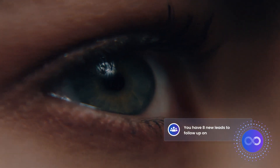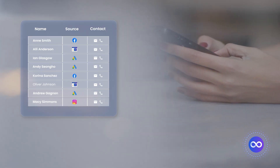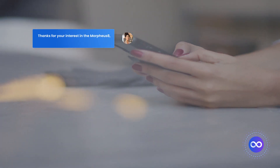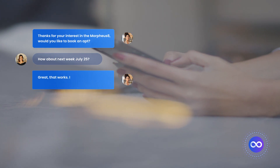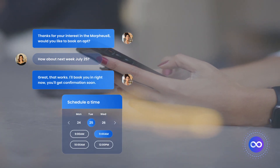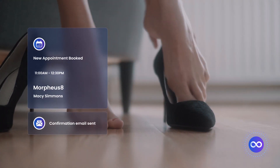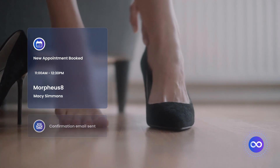You have eight new leads to follow up on. Say goodbye to endless calls and emails. Our integrated two-way texting and calling makes it easy to follow up and check in with clients right within your dashboard. Simply book customers into your calendar while texting them. With our online booking tool, rest assured there will be no missed appointments, double bookings, or overlooked leads.